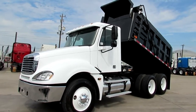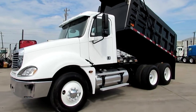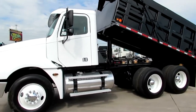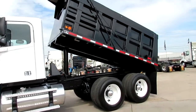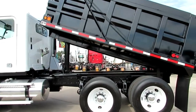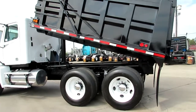At Porter Truck Sales, we have several dump trucks in stock. This is a 2006 Freightliner Columbia. It has a 14.L Detroit engine, 10 speed, 515 horsepower, air rod.